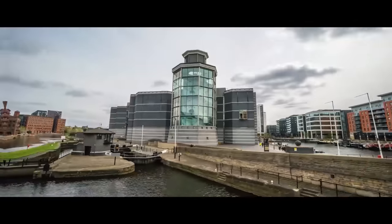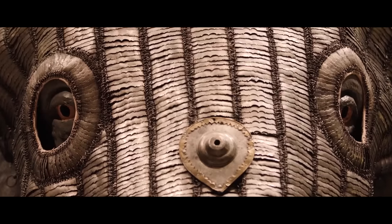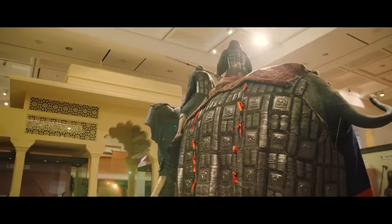This is Jonathan Ferguson, the keeper of firearms and artillery at the Royal Armouries Museum in the UK, a museum that houses a collection of thousands of iconic arms and armour from throughout history.